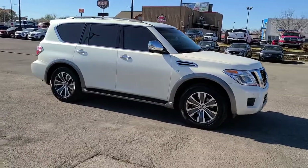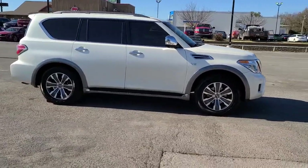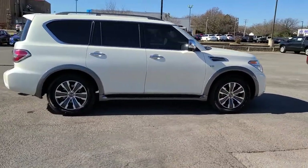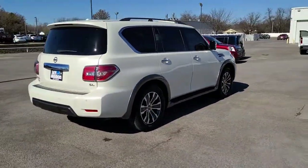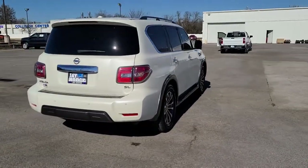This serene and seriously strong Armada delivers full-size SUV mightiness and an effortlessly luxurious ride. Standard driver assist safety tech and touchscreen infotainment let you enjoy every adventure with confidence.